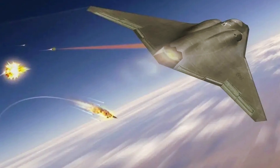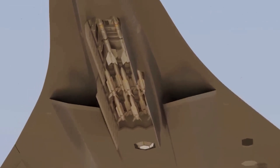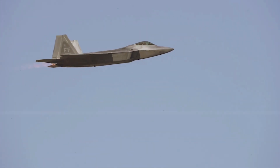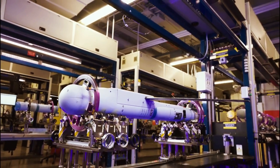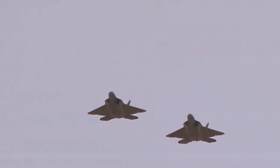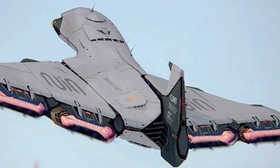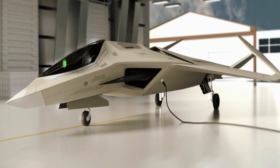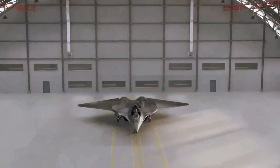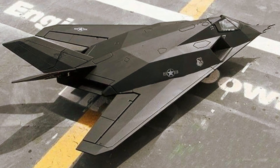Earlier this year, the War Zone spotted another tailless delta-wing aircraft in satellite imagery of Area 51, the Air Force's clandestine flight test center at Groom Lake. This aircraft, roughly the size of a Su-27 Flanker, has a different wing planform more reminiscent of Concorde, with its elegantly curved ogival leading edge. Overall, the wings have a flowing, more organic appearance than the diamond delta seen in the latest Lockheed art, although it also appears tailless. We don't know what, if any, relationship the Area 51 aircraft has to NGAD, but that would be a top possibility considering its design and that we know an NGAD demonstrator has been flying in secret for a number of years now.